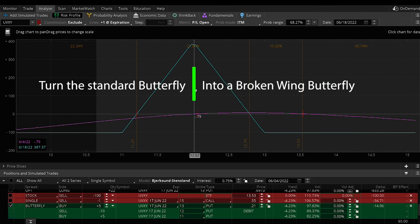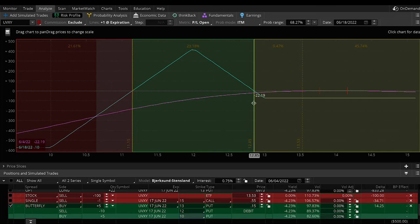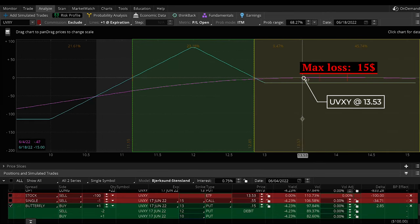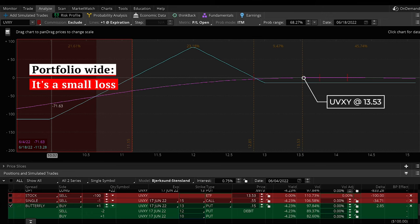So now I can turn this standard butterfly spread into what's called a broken wing butterfly. I move the $11 strike down one to the $10 strike, and this is what it looks like. What I've essentially done is transfer even more of the risk down to the far low side. The middle profit range is still there — the initial hypothesis is completely intact. For one contract, the maximum loss is only $15 but the maximum gain is now $85 — nearly six times the loss. The risk is now uneven, and even if the UVXY decays down to $11 or $10, I'm still less concerned.